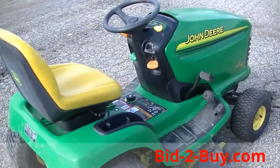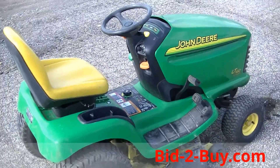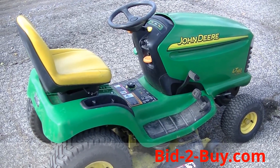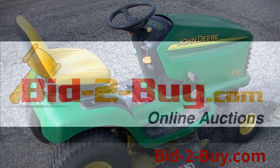If you have any questions regarding this mower or anything else we have on our auction, please feel free to call Wayne at 763-242-9496. Thank you.